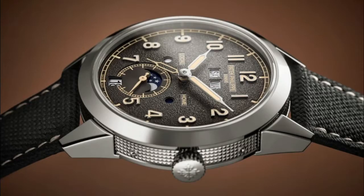The 5326G Annual Calendar Travel Time is exactly what it sounds like — it's not only an annual calendar but also has a GMT hand. What's really cool about this one is that it has a really unique looking dial, not something you're going to see every day on someone's wrist. The watch itself is in white gold and comes with a beige or black calfskin strap. It's a 41 millimeter case, which I think is beautifully constructed — the finishing on the case is absolutely phenomenal.